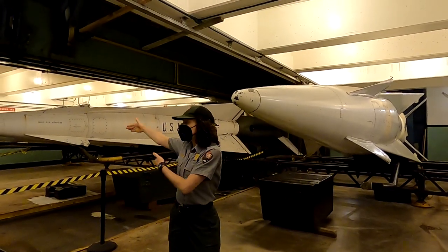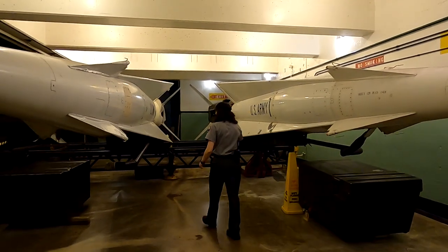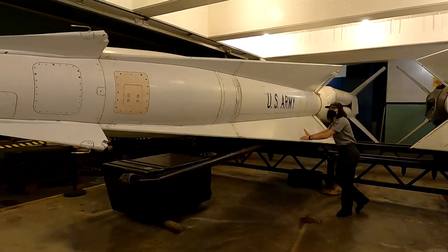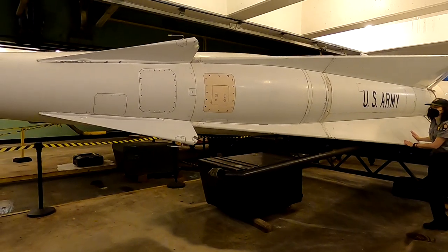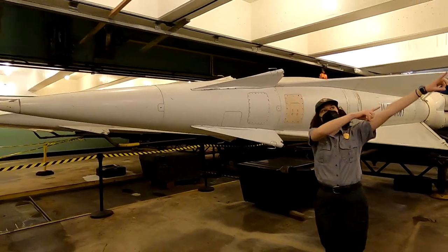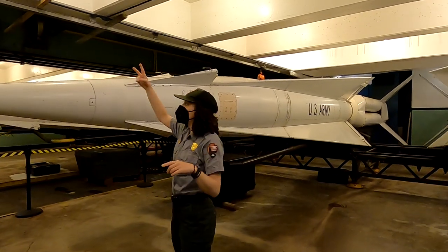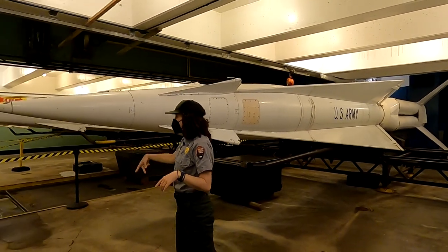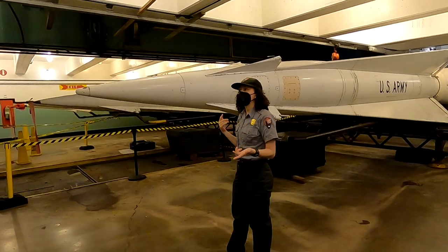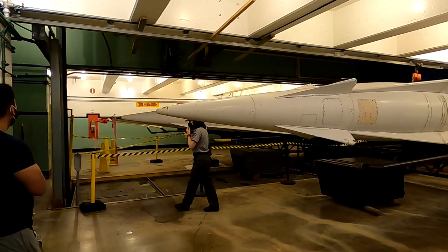When it came time to launch, two soldiers would come down and push the missile onto the elevator — and you can see it moves pretty easily for being about 3,000 pounds. They'd push it onto the elevator, ride it up, push it onto the first launch pad, do some tinkering, and get it set up. As that was happening, the next two soldiers would take the elevator down, push the next one on, ride it up, set it up — and repeat until there were four missiles ready to go on each of the launch pads.